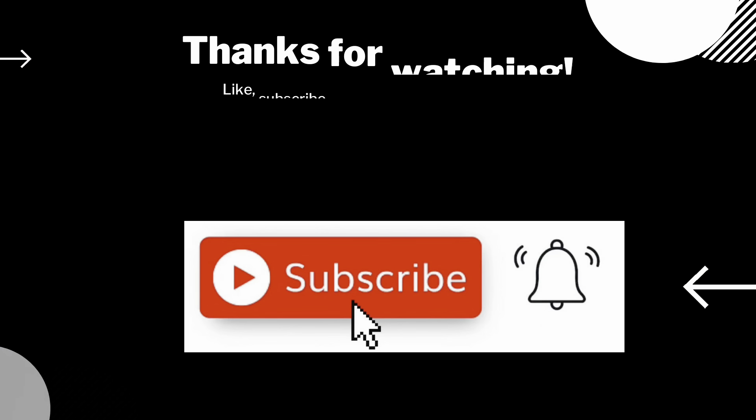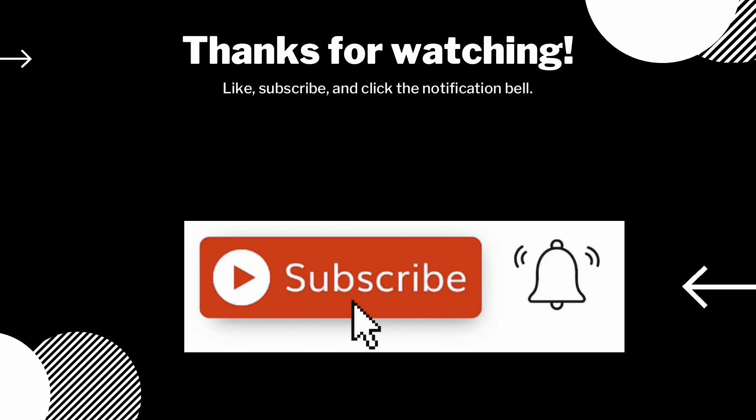Well, thank you so much for joining me for this Temu haul, everybody. I sure hope you enjoyed. And if you did, please consider subscribing to my channel. Thank you so much for joining me, everyone. Have a wonderful rest of the day. Bye!